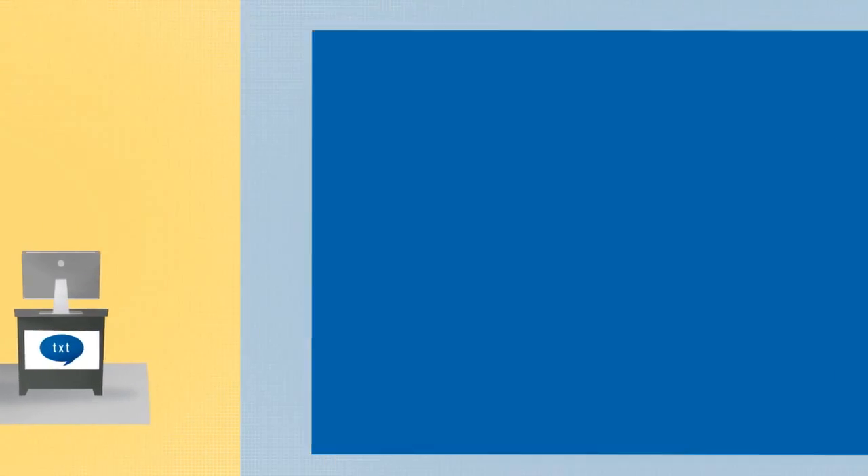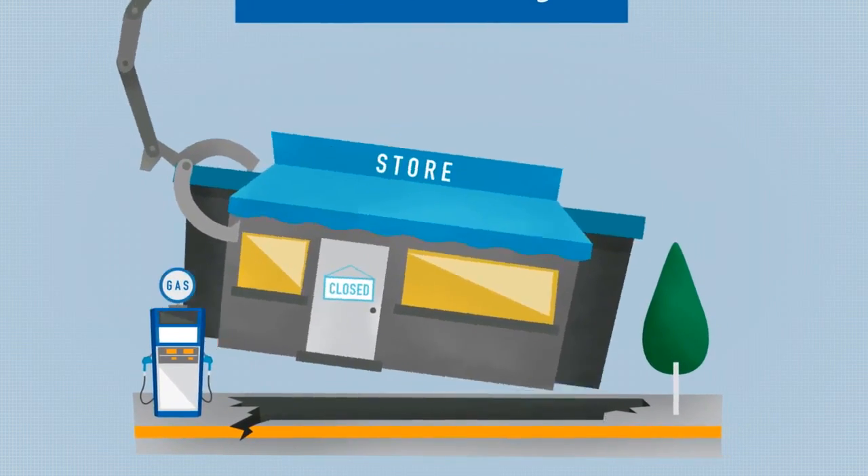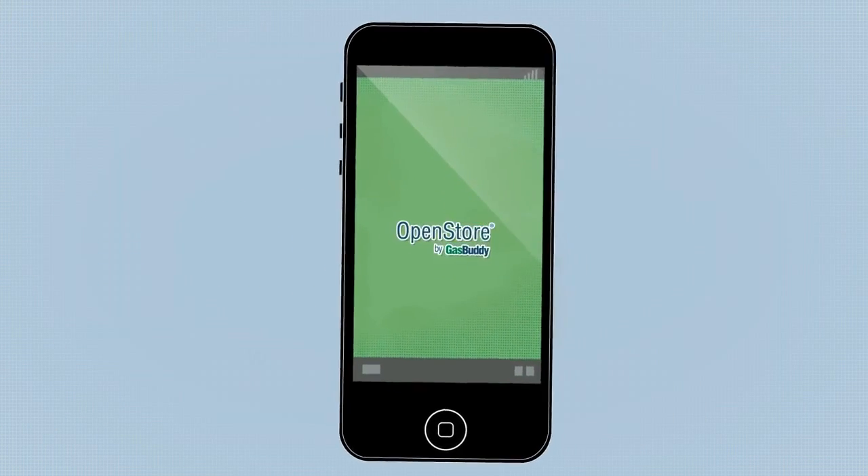Luckily, we've got you covered. OpenStore is a multi-channel digital marketing solution that provides everything you need to bring your business to your modern tech-savvy customers.